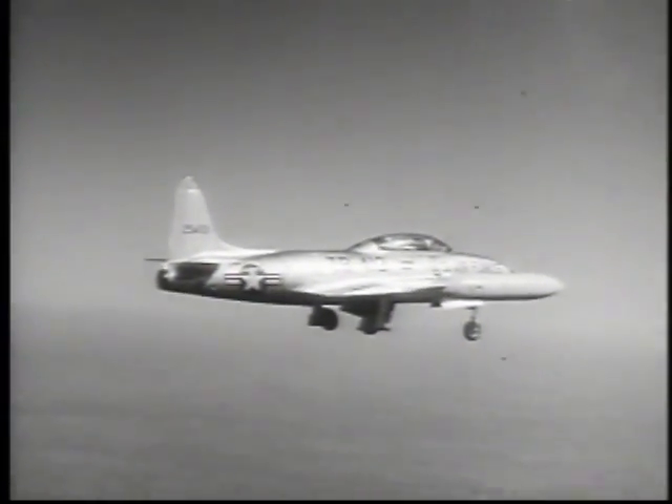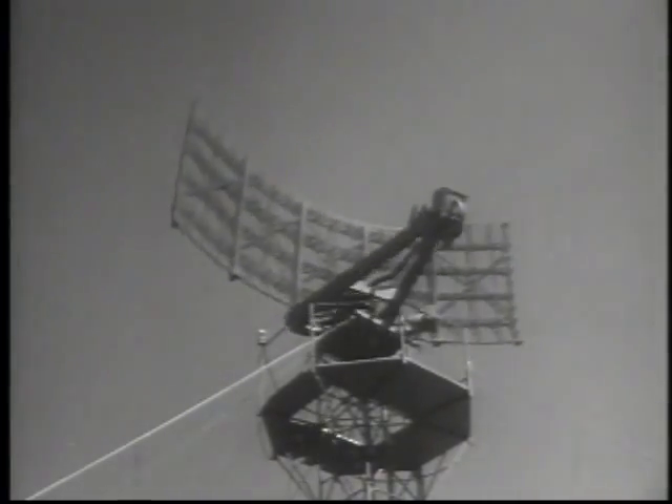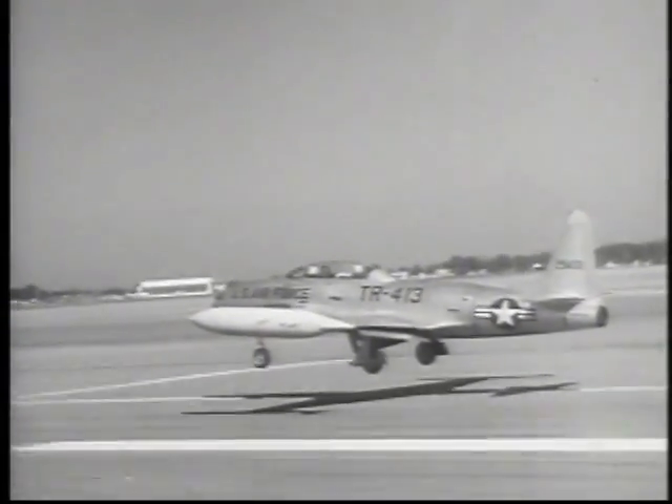This T-Bird is on final at Craig Air Force Base practicing GCA landings. In the radar approach control room, its position is precisely monitored from nine miles out right to the instant of contact with the runway.